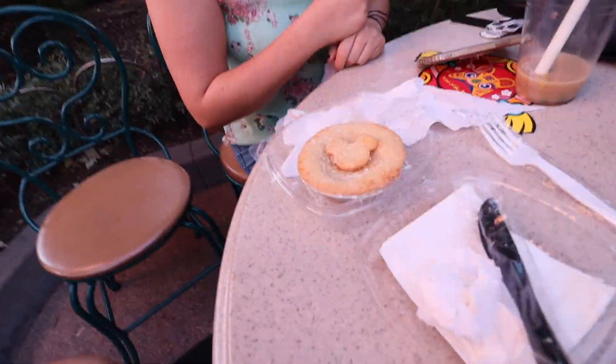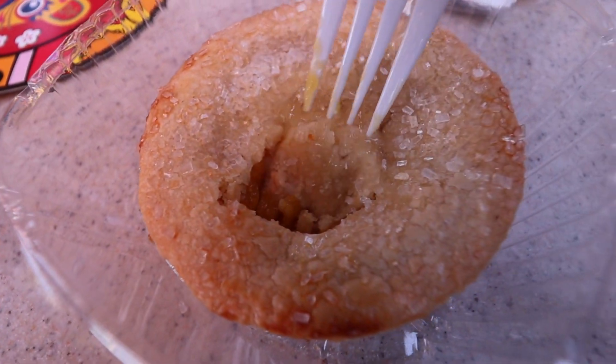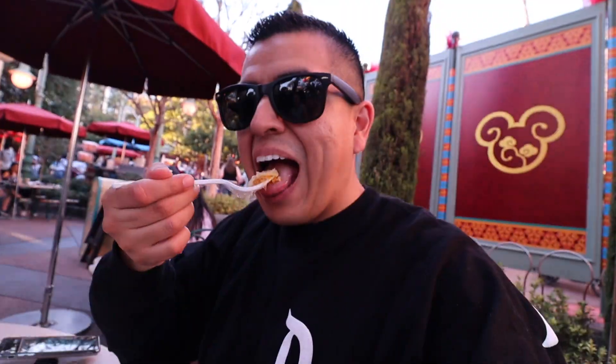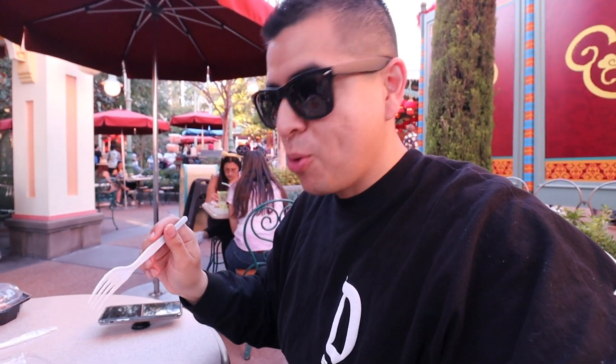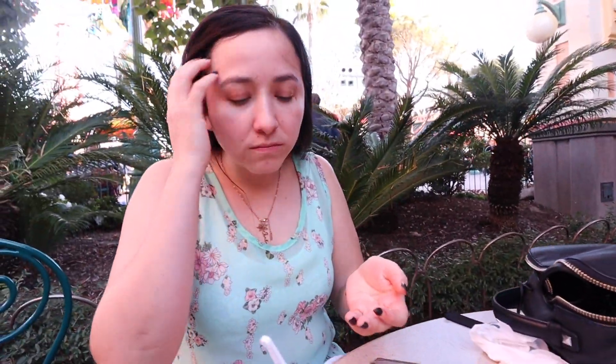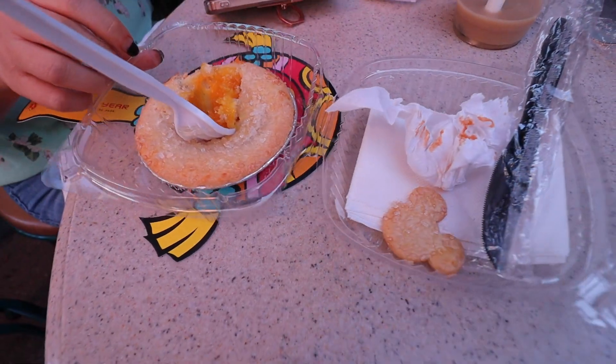Everybody take tips! It tastes like mango, it tastes like pineapple, and it tastes like a pie — so it does exactly what it says! We still have to get the garlic noodles, which we already paid for, and the last things are the sweet potato macaroon and the pistachio cold brew.